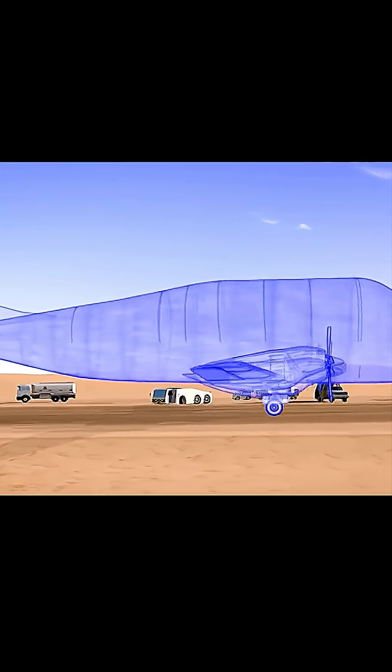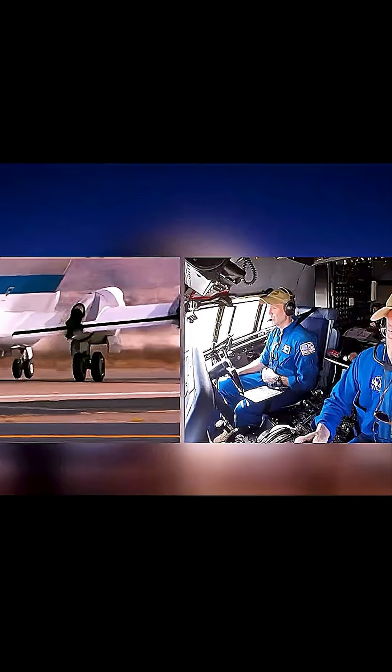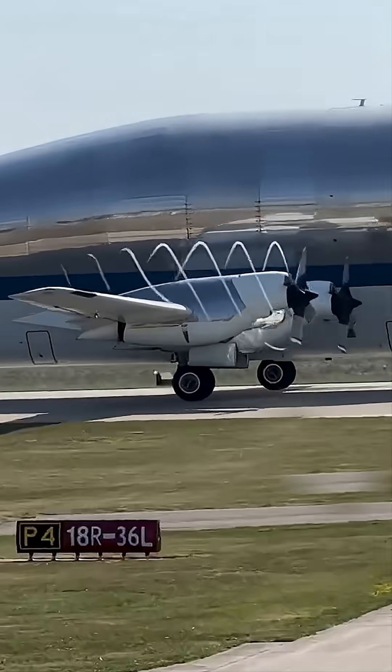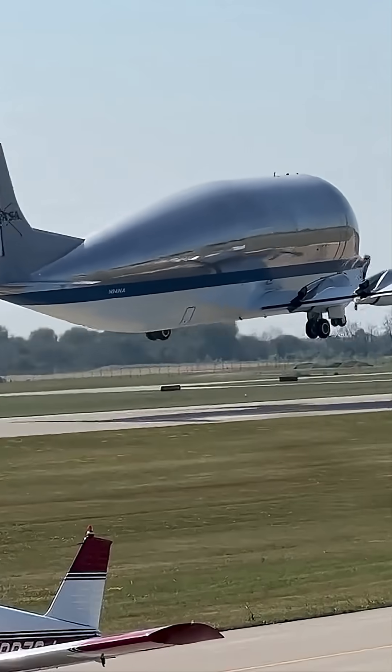Its cargo bay is so massive — about 25 feet tall and 25 feet wide — that it remains a one-of-a-kind solution in aerospace transport. So the next time you see this bizarre balloon-shaped aircraft, remember: it's not just a weird-looking plane. The Super Guppy is a legend that helped humans reach the moon, and it's still flying into the future.